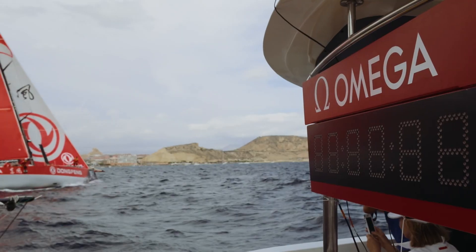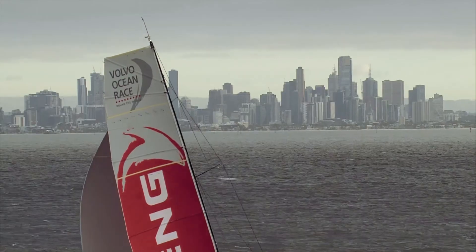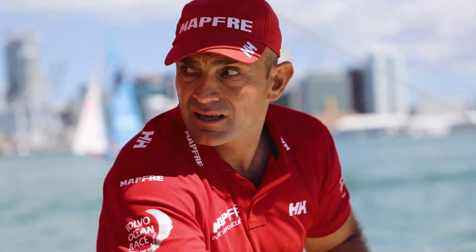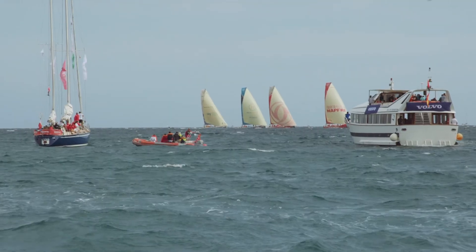We're using the Vesper Guardian system at all of our stopovers now for the in-port race and for the leg start. We're thrilled to be part of the Volvo Ocean Race. It's in 12 locations and it goes on over a long period of time, so it's really quite an exciting event and we're happy to be a part of it.